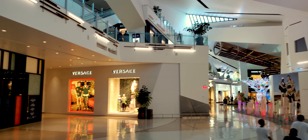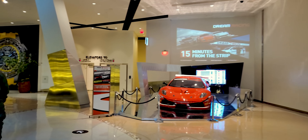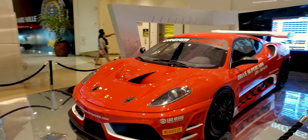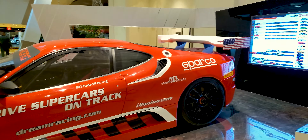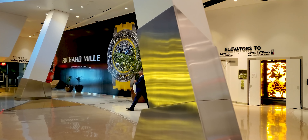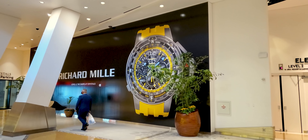Dolce & Gabbana. Here's the Versace store I was telling you about. Let's go have a look at this car here. So if you're in town and you're looking for something to do, this is something to do right here. Dreamracing.com — you, too, can do 170 around our racetrack. Call it ours because I live here.